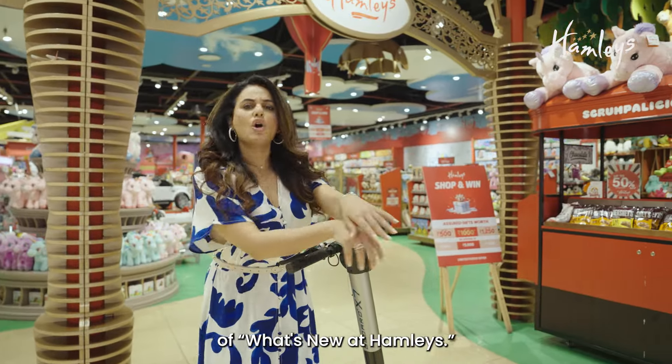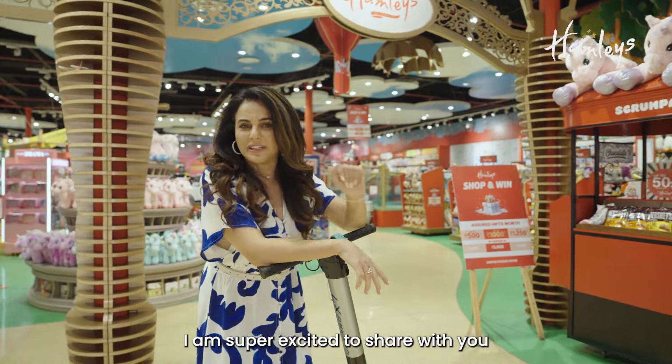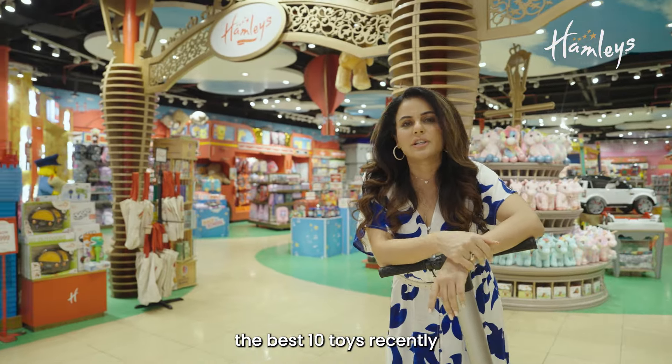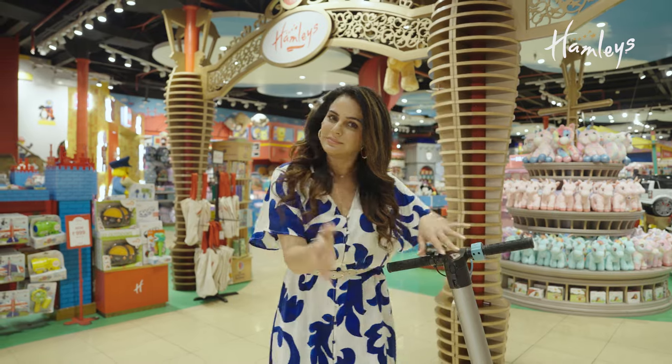I'm back with another segment of what's new at Hamleys. I am super excited to share with you the best 10 toys recently launched at Hamleys. Let's check it out.